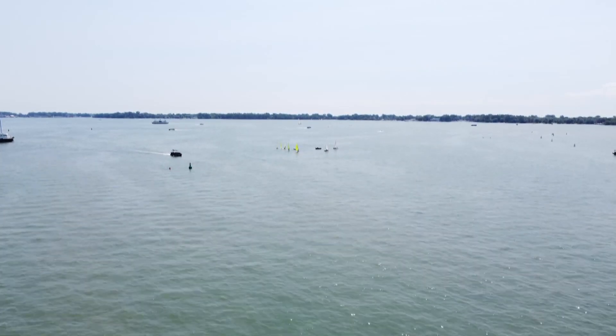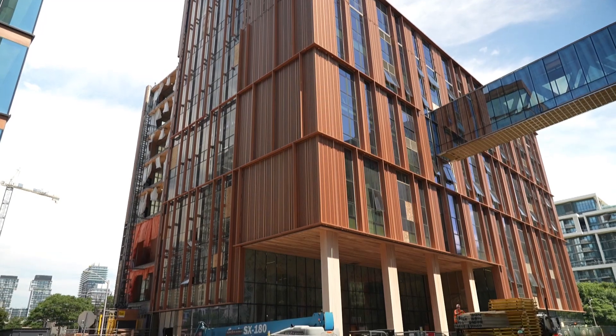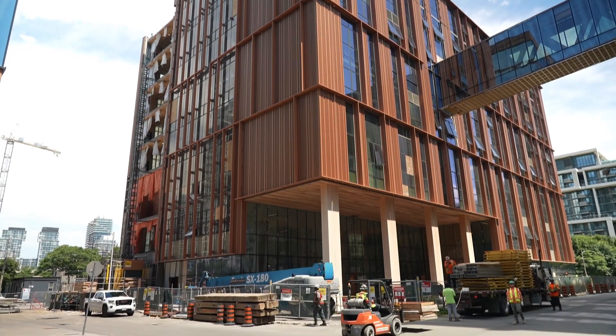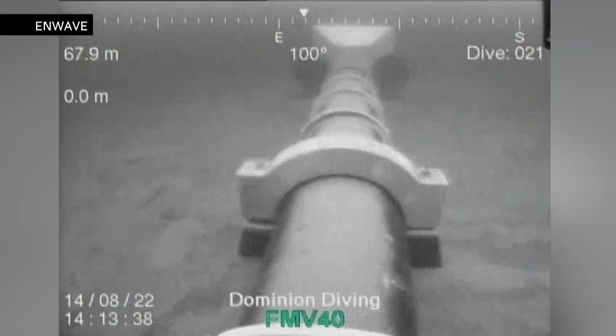You probably wouldn't imagine that these lake views would have anything to do with keeping students comfortable at a downtown campus. But that's exactly what's happening at George Brown's Limberlost Place, and the process starts at the bottom of Lake Ontario.